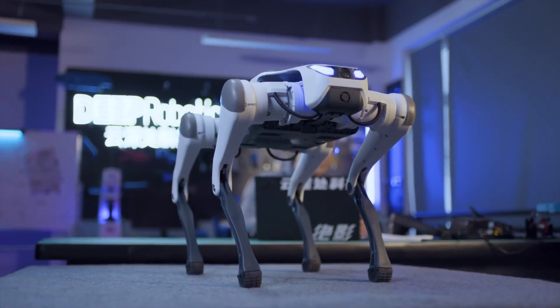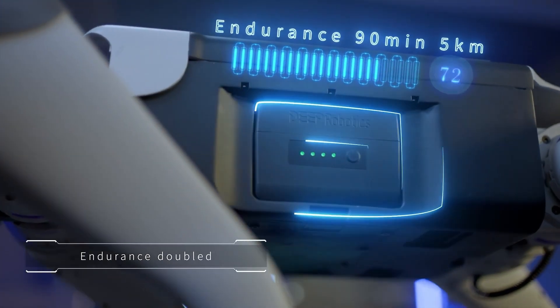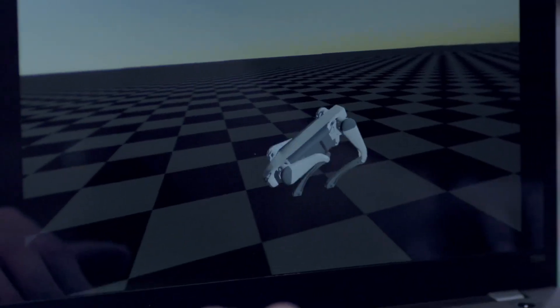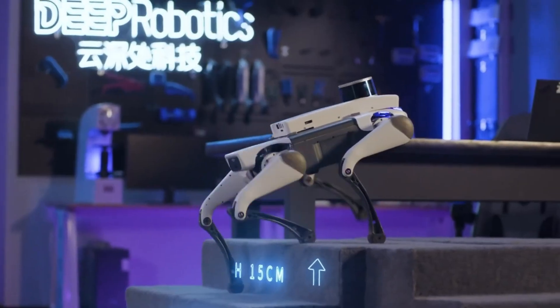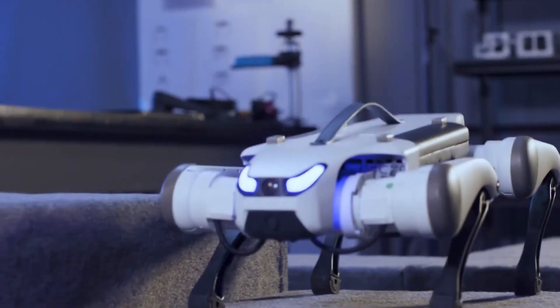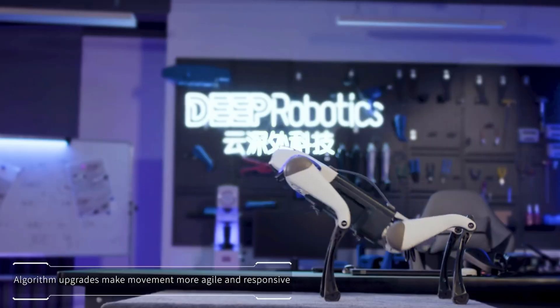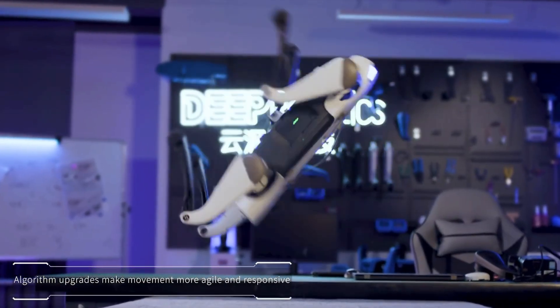Whether it's assisting in search and rescue operations, performing industrial inspections, or exploring hazardous areas, the Light 3 blends agility, intelligence, and durability into one powerful machine. More than just a robot, it represents a new benchmark in autonomous mobility — proof of how far robotics can go when engineering meets innovation.